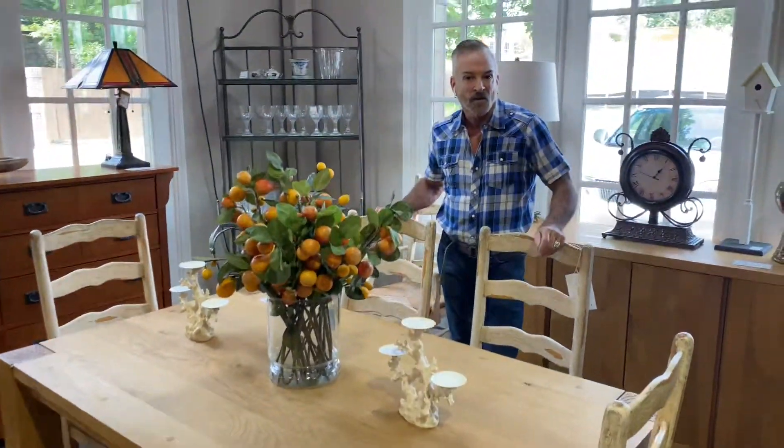Check it out at southerncomforts.com. We can give you a 10% savings when you shop online, or visit the store. We're open every single day, 12 to 5, as are our Dunwoody and Roswell locations.